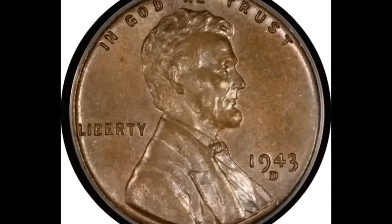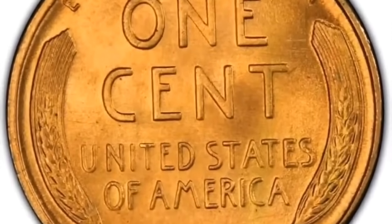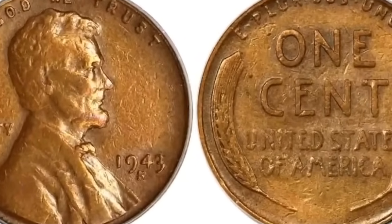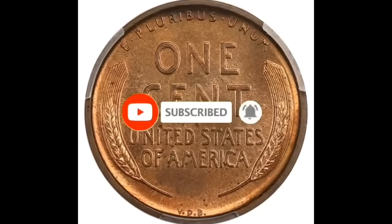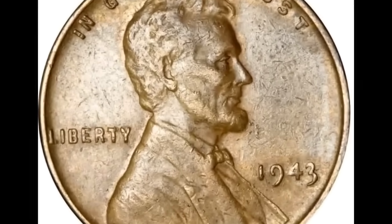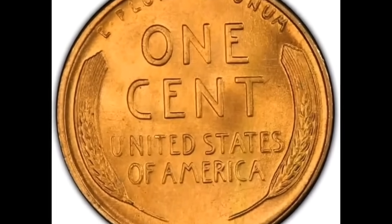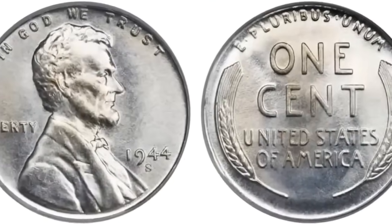The 1943 bronze Lincoln cent graded AU50 by PCGS is probably the most famous and sought-after error coin of all time. The copper used for coining bronze cents was needed for munitions during World War II, so all Lincoln cents were supposed to be struck on zinc-coated steel planchets. As fate would have it, some old bronze planchets remained stuck in the tote bins at the end of 1942. When coinage began in 1943, this handful of bronze planchets fed into the presses along with millions of regular issue steel planchets, creating this mysterious mint error. This error penny ended up selling for $336,000.